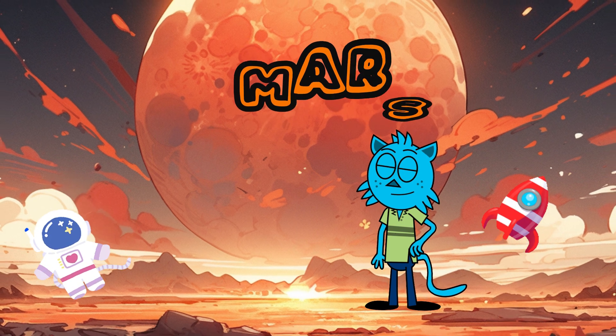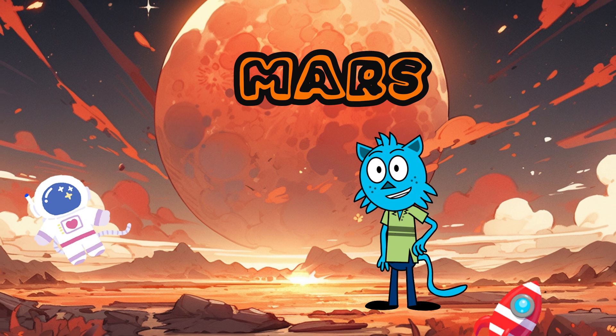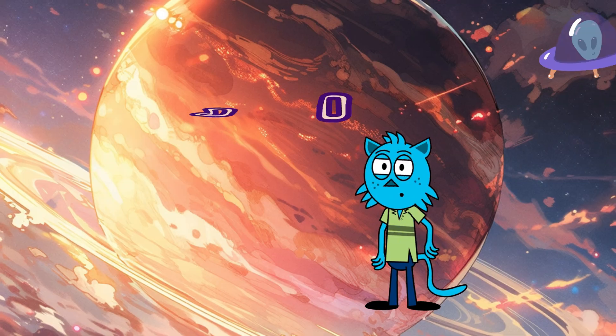Mars — the red planet! Next up is Mars. This planet is red, and it's a popular vacation spot for aliens. The gravity here is a bit lower, so bouncing around is a lot of fun.